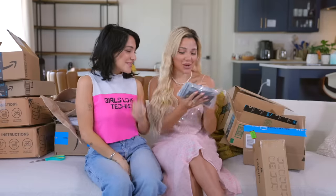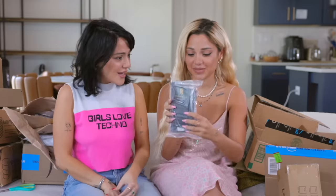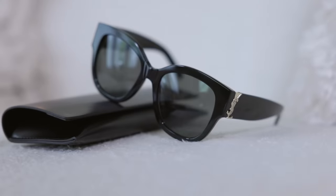Alright. So who wants to start? Can I start? Go ahead. I'm really excited to open these. Certificate of Authenticity. What did you buy? From Amazon. You bought designer sunglasses from Amazon. Yeah, I did. I'm so excited to wear these today. Oh my gosh, they're so cute. They're very Gabby. They're really cute.